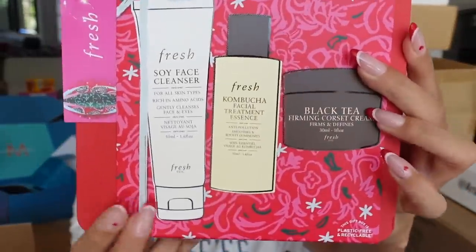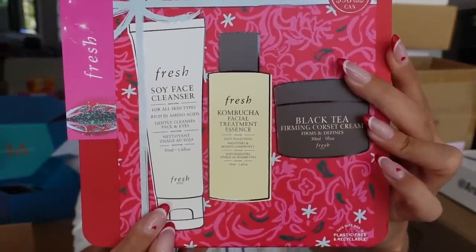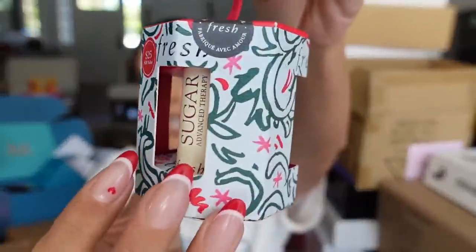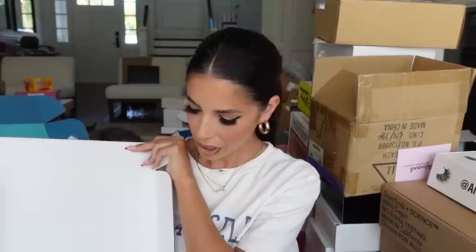Then we got a package from Fresh Beauty — so cute. It's one of their little holiday kits with the Soy Cleanser, Kombucha Toner, and moisturizer. How cute — the mini chopsticks included too.